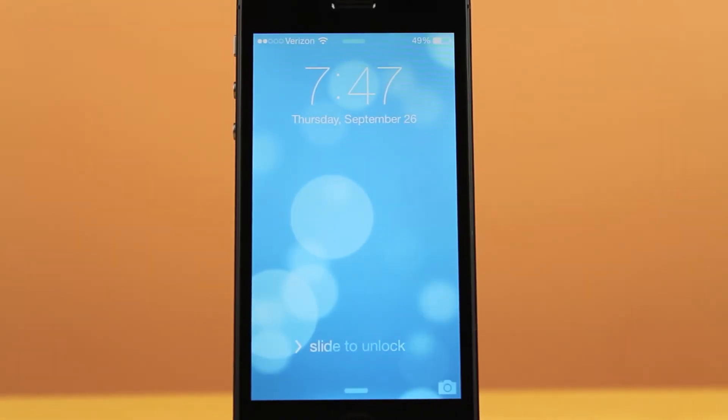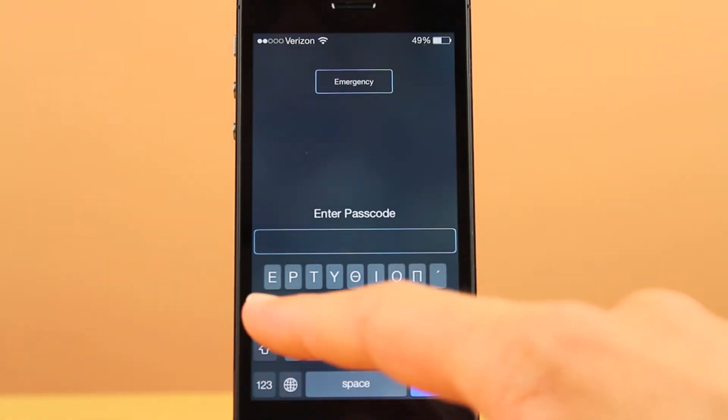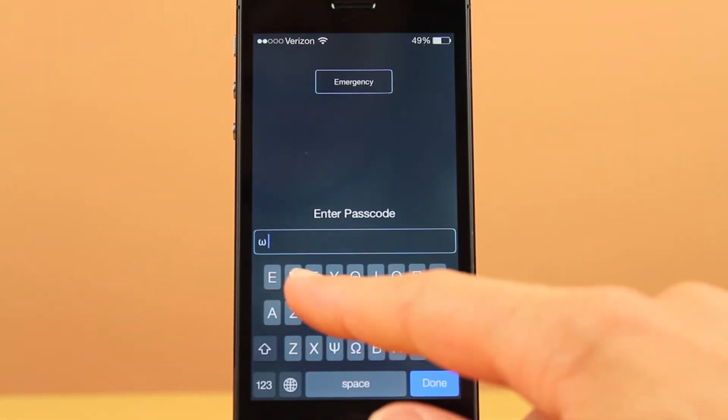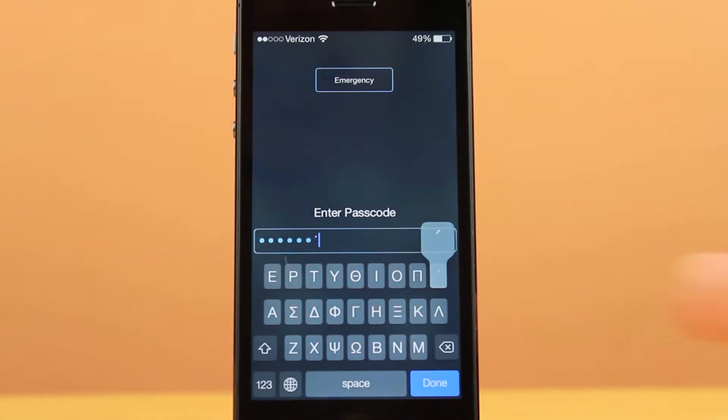The last thing they add in this update is the reintroduction of the Greek keyboard on the lock screen. This probably won't affect you in any way unless you live around Greece or Italy or somewhere over there, but for those of you who are watching this that do, I just want to let you know about that.